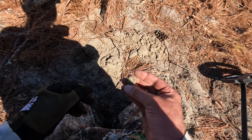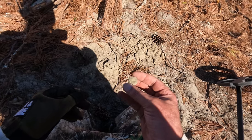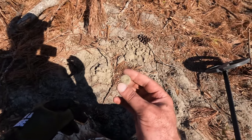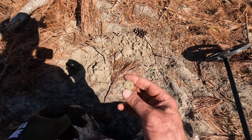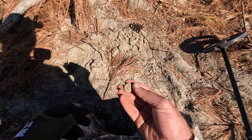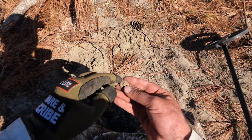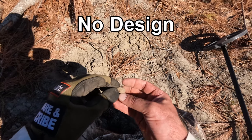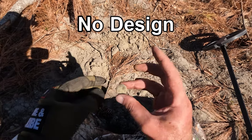I don't want to do too much to this right now in the field because I don't want to chance messing it up. It does have some corrosion on it, but it is a two-piece button. Just in case it's a Confederate button or something like that, I'm not going to touch it right now. I'll wait until I get home and get it cleaned up. I do see some iron on the back, so it's an iron-back two-piece button.